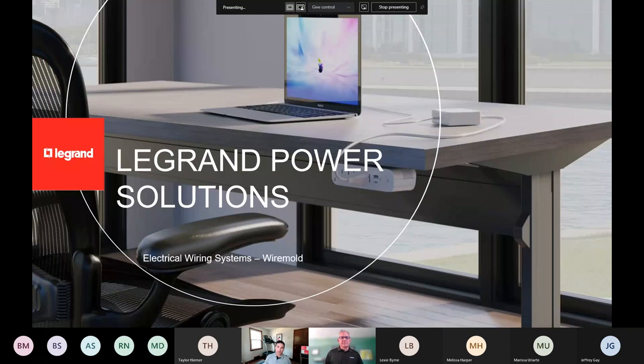Good morning everyone. My name is Dustin Sikiak. I'm with OneSource Associates. We are the area rep for LeGrand and Paxton Seymour. With me today I have Dave. Dave is the in-furniture product manager — actually the national account manager.